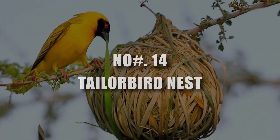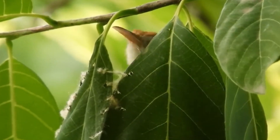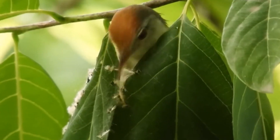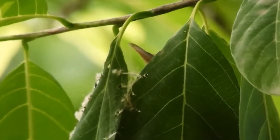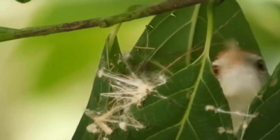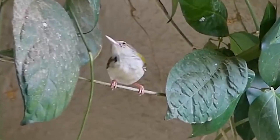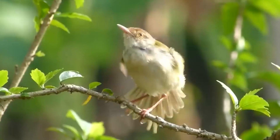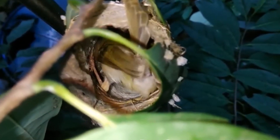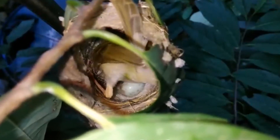Number 14: Tailor Bird Nest. Ever wondered how the Tailor Bird got its name? It's all thanks to their impressive nest-building skills. These tiny architects use their beaks like needles, stitching leaves together with plant fibers, spider silk, or even fine grass. This creates a secure pocket where they build the real nest — a cozy cup lined with soft materials. Tailor Bird nests are cleverly hidden within thick foliage, making them tough for predators to find.